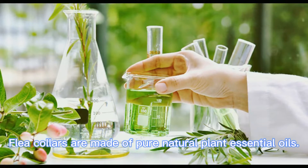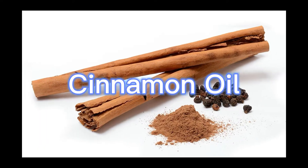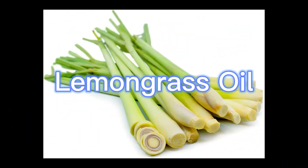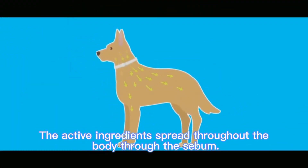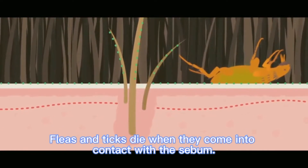The flea collars are made of pure natural plant essential oils: citronella oil, cinnamon oil, thyme oil, and lemongrass oil. Harmful ingredients like garlic essential oil have been removed for pet safety. The active ingredients spread throughout the body through the sebum, and fleas and ticks die when they come into contact with it.